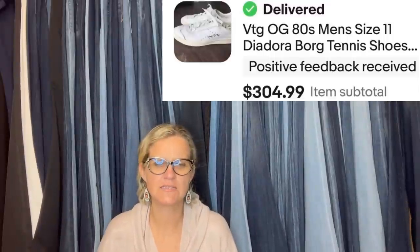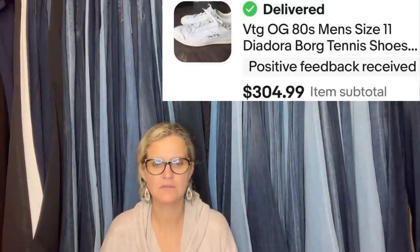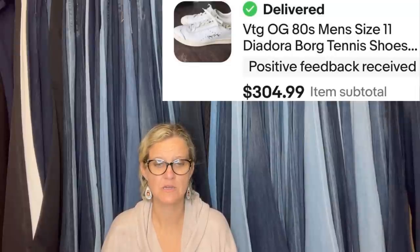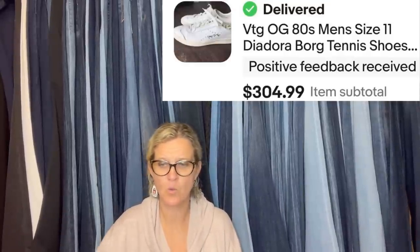Vintage Diodora Borg tennis shoes — D-I-D-O-R-A — from the 80s. Never heard of that brand. Purchased at a local outreach thrift store for $3 and sold on auction for $304.99. Better get to know that brand. Wowza.